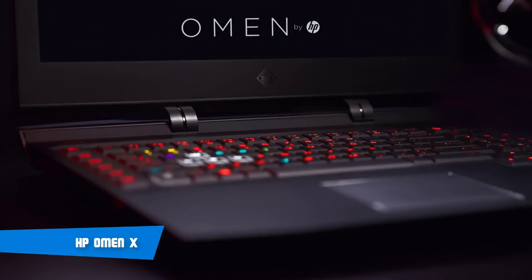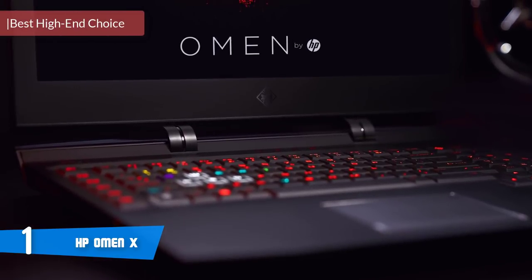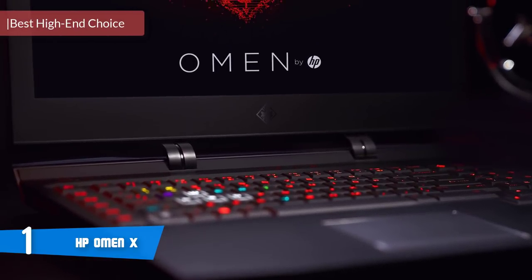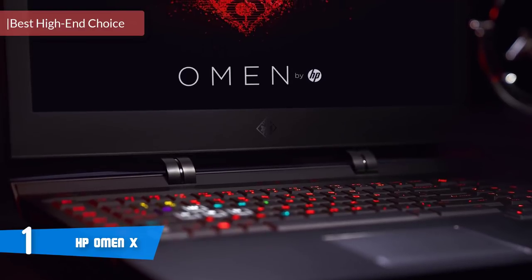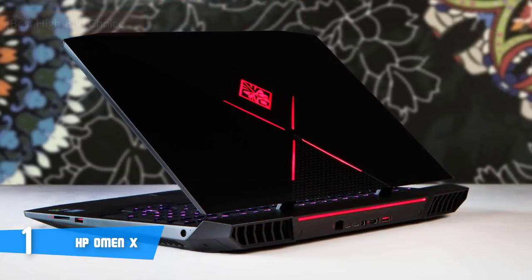At number one, it's the HP Omen X. The HP Omen X17 is designed for the gamer who truly wants everything, with high-end technology from blazing performance to a full complement of expansion ports. The Omen X has it all.